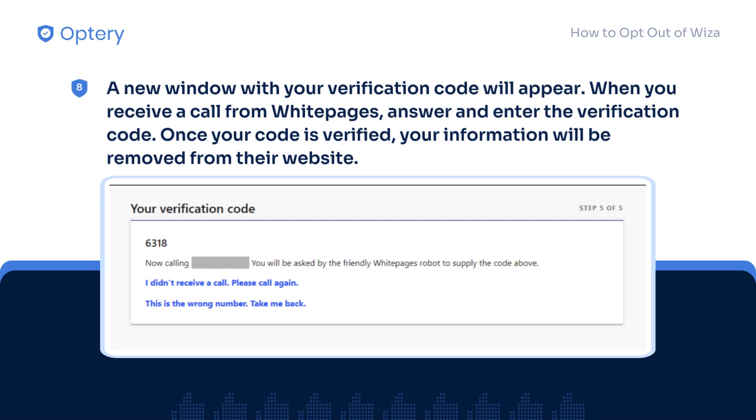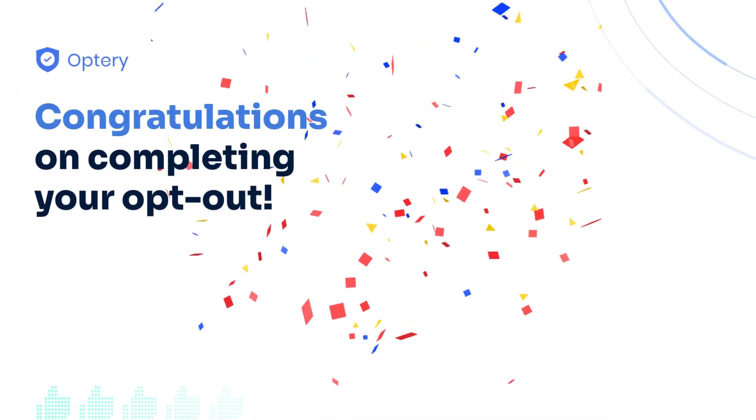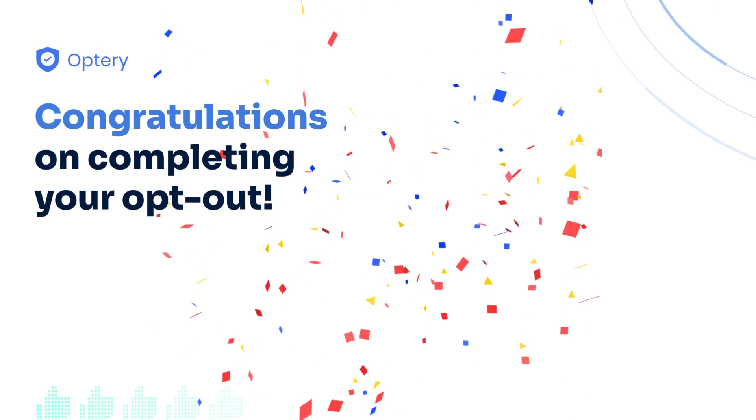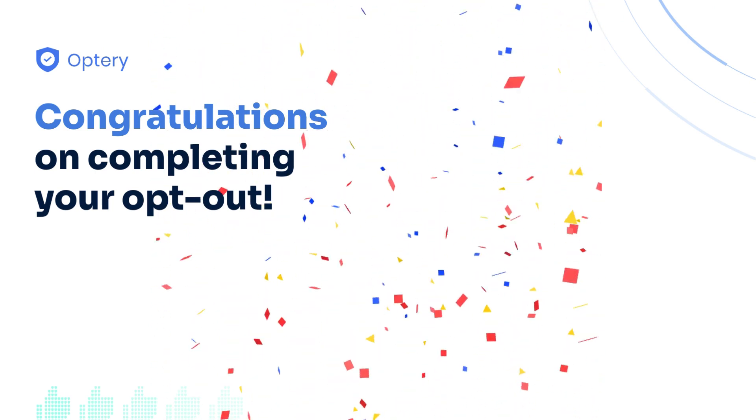Once verified, your information will now be removed from their website. Congratulations on opting out of 411.com. You have taken a simple but important step towards reclaiming your privacy.